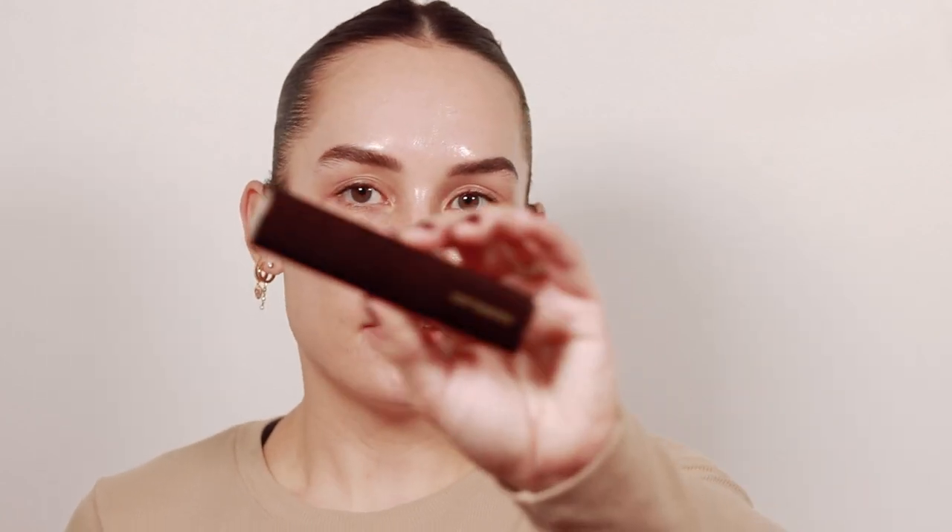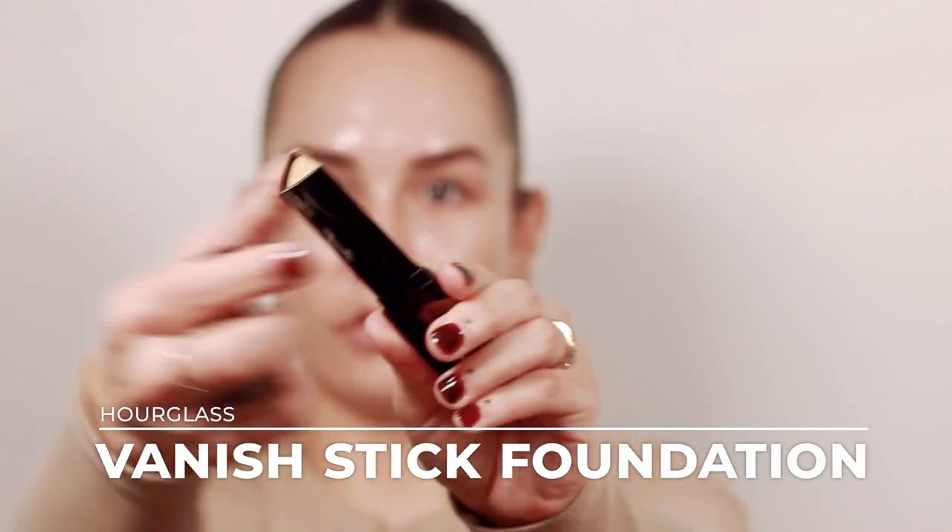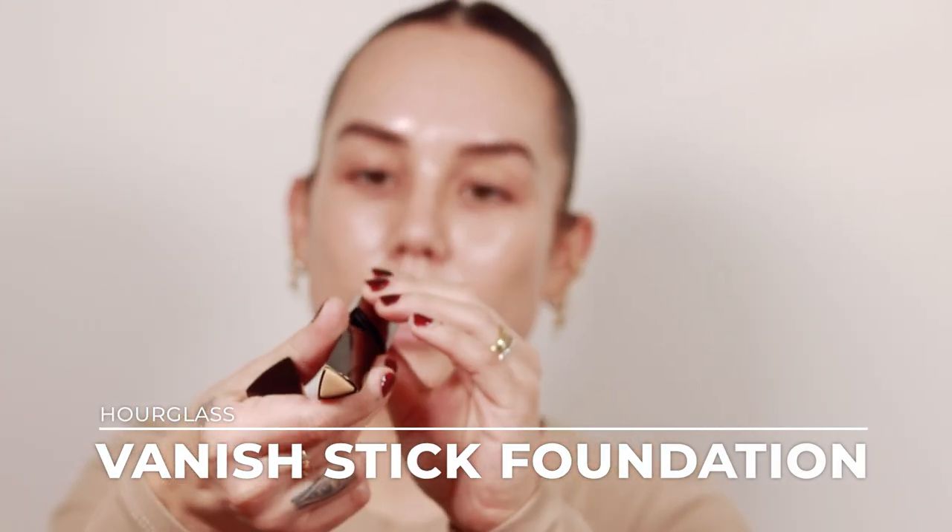I don't honestly own any full coverage foundations, but this is probably the most full coverage I have and it's a really beautiful formula I just haven't used in a while. This is the Hourglass Vanish Stick Foundation — I really like this foundation. I'm using it in the shade Warm Ivory. I don't have a mirror yet; I ordered one coming tomorrow, so for now we're just using a palette mirror.